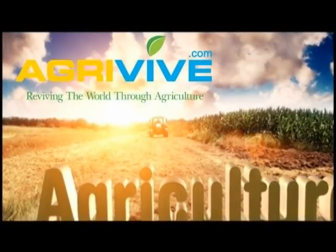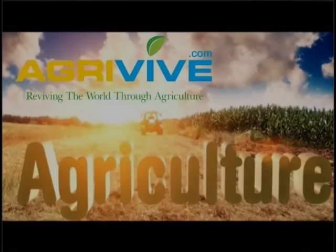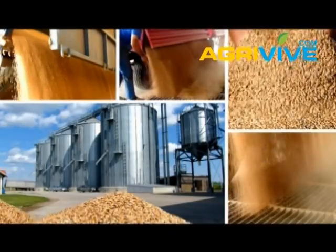AgRevive.com, reviving the world through agriculture. Hello and welcome, this is Neil, thank you for joining me.